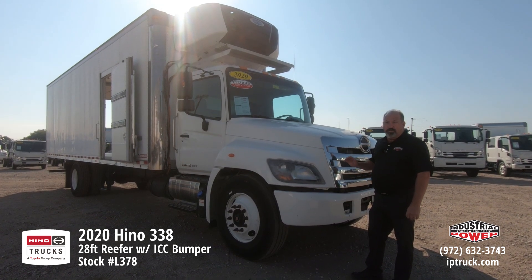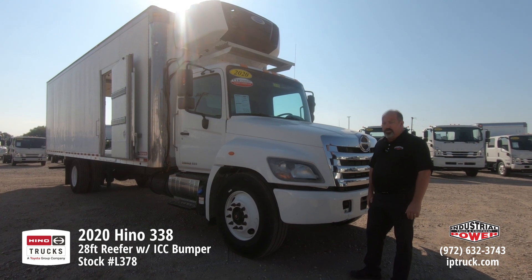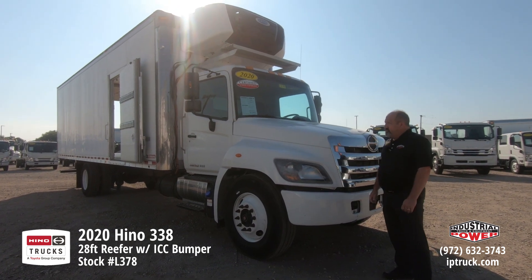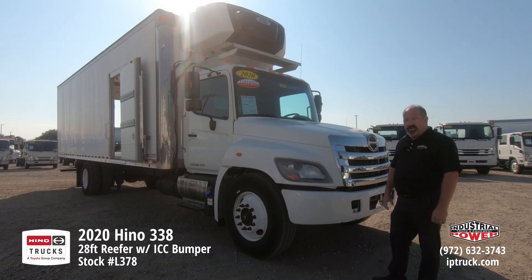Before we jump into that walk-around, we want to make sure you hit the subscribe button and the notification bell so every time we put a new product on, you'll be made aware of it and you can check it out. We get these trucks from our leasing department, which this truck came from.